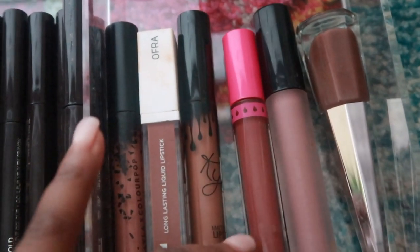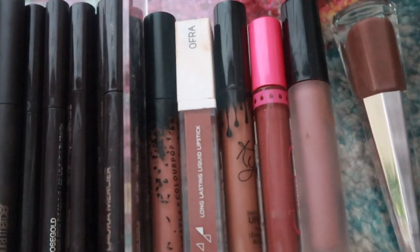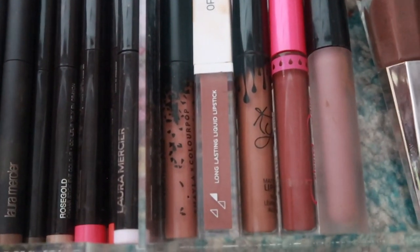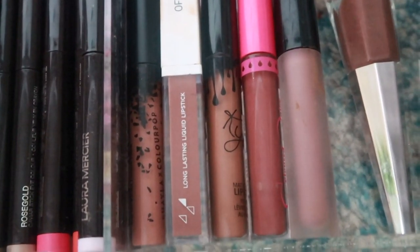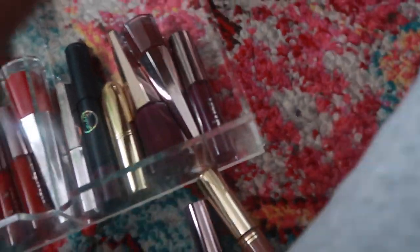I really just do not like liquid lipsticks. I'm going to keep this one because it's my only Colored Rain product. This one I want to keep because I want to do an ELF video with it. Besides that, my red drawer is not that full.